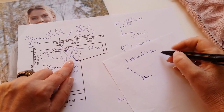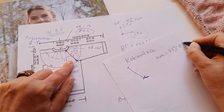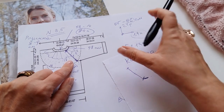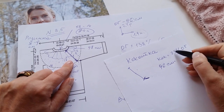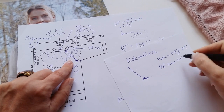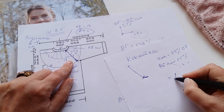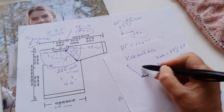Кокетка равна 25% от окружности груди. Я беру окружность груди без припусков на свободное облегание — 96 сантиметров. 96 умножить на 25%, или разделить на 4: 96 ÷ 4 = 24, ещё 48 ÷ 2 = 24 сантиметра. Вся наша длина кокетки — 24 сантиметра.